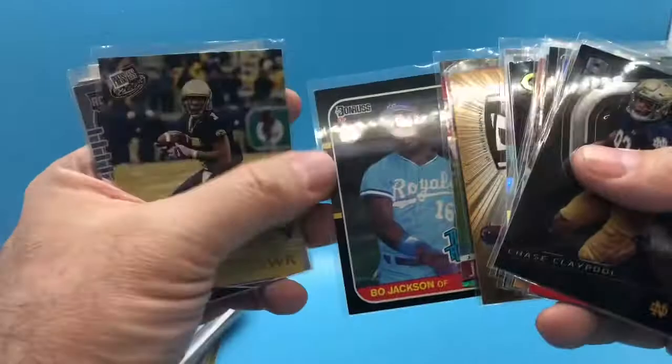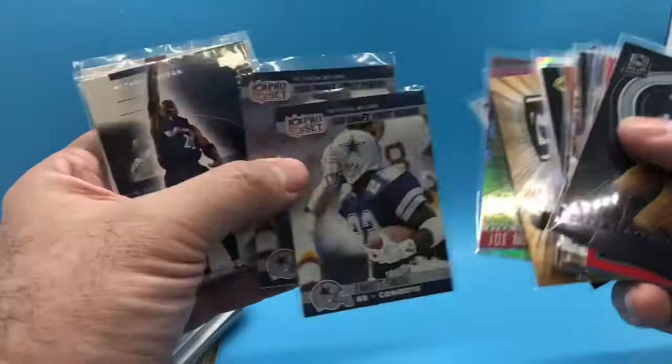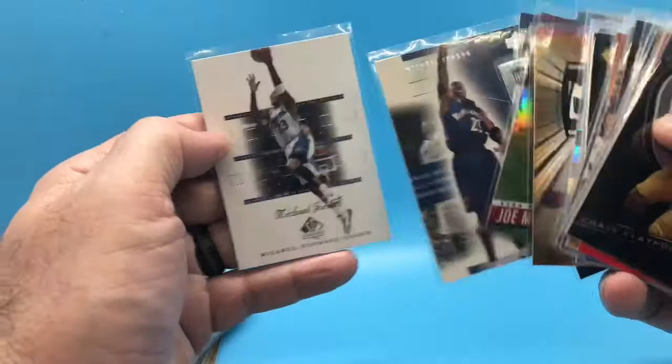More rookie cards. You can't pass up Bo Jackson rookie cards for a dollar, even if it is off-center top to bottom. Larry Fitzgerald. Justin Jefferson rookies. Steve Smith — I have a ton of these, but I don't care. When I can find them for a dollar, I buy them. A couple of Jordans when he was with the Wizards. And this is the last of this batch.